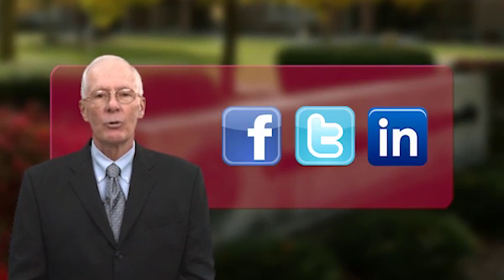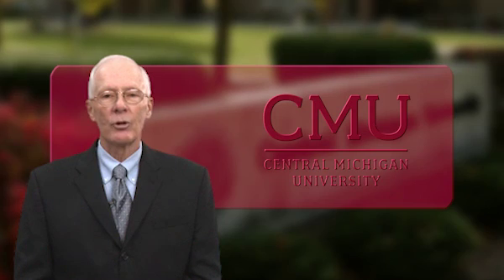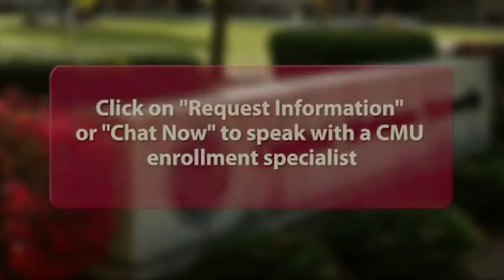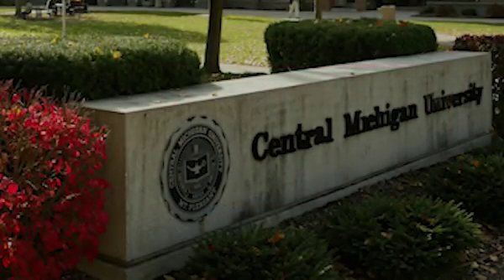Connect with us on Facebook, Twitter, and LinkedIn to communicate with successful CMU students and alumni and stay up to date on the latest news from CMU. Thank you.